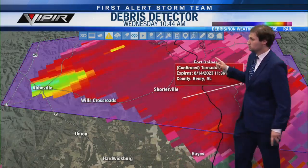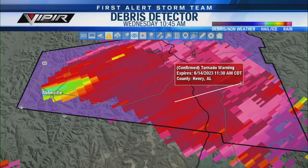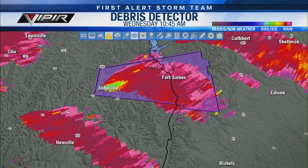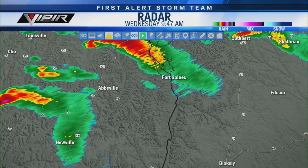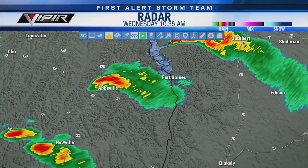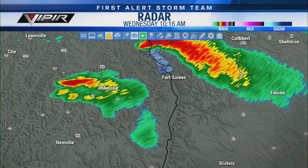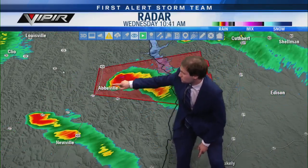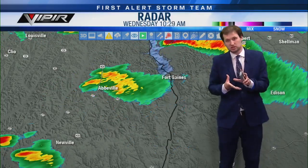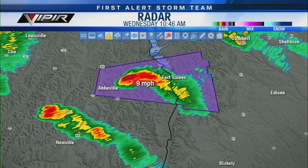If you know someone in Clay County, Georgia, or near Bagby State Park, give them a call. There is a confirmed tornado on the ground that is going to be paralleling or staying just north of State Route 10 in Henry County and moving into Clay County, Georgia. I want to see the rotation and take it back in time to look for the hook signature — these are supercell thunderstorms that developed really quickly.